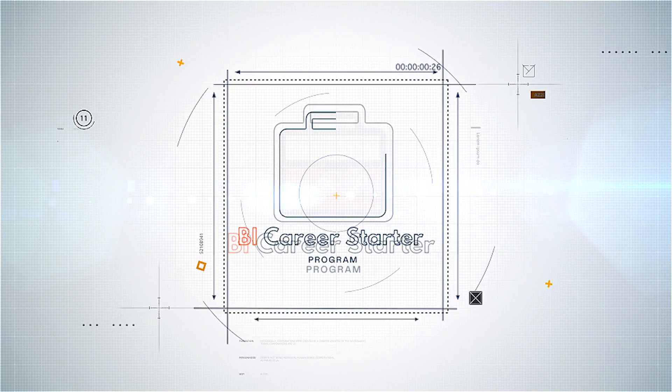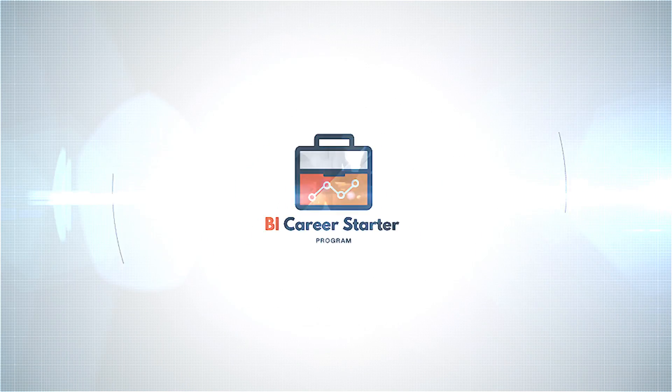Today I'm really excited to announce something that I've been working on and formulating for quite a while now. Something that is unique and I believe a total game changer in the business intelligence space. Today, I'm announcing the BI Career Starter Program from Learn BI Online.